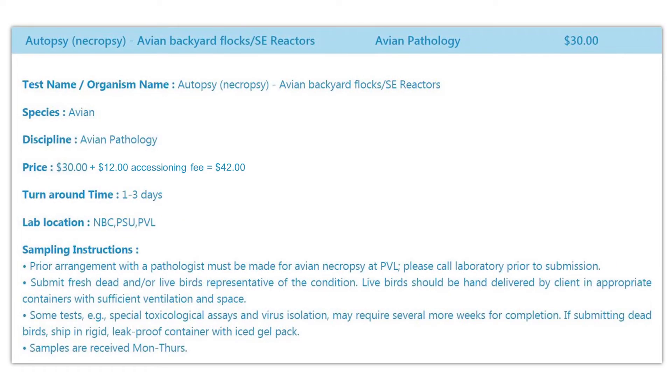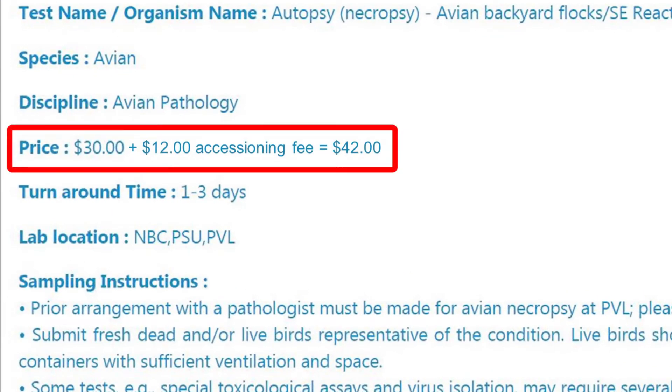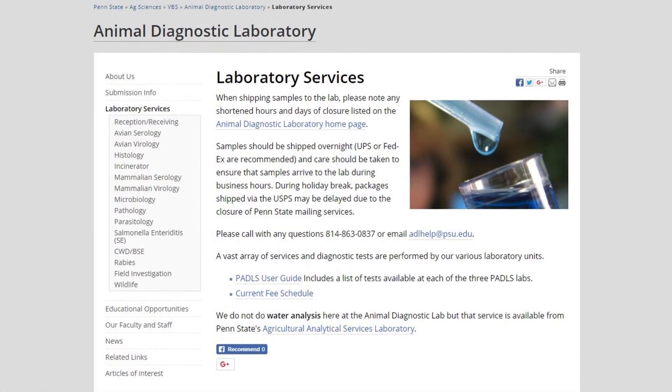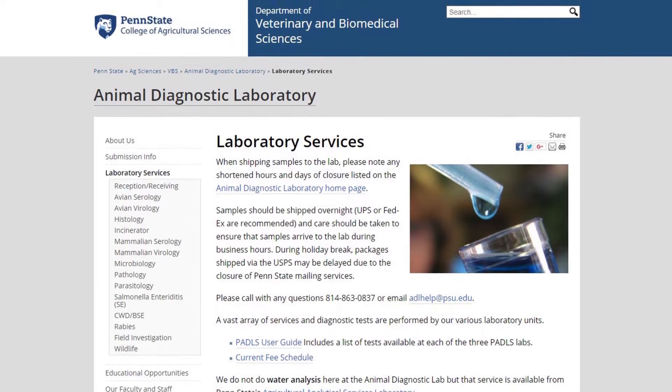The tests offered by these diagnostic laboratories are often cost-subsidized and reasonably priced for owners of small flocks. For example, currently in Pennsylvania, a necropsy examination with complete testing for up to 10 chickens costs about $42 for small flocks. You can find more information about services on the website of the lab — for example, this is the website of the Animal Diagnostic Laboratory at Penn State.